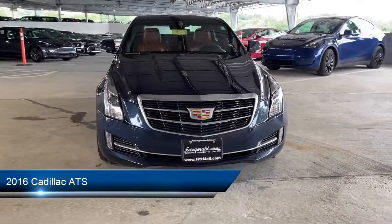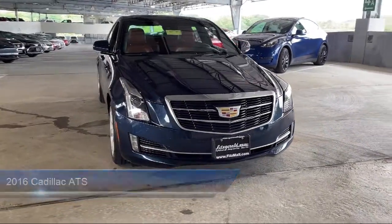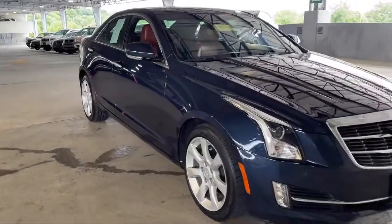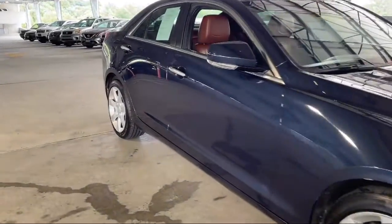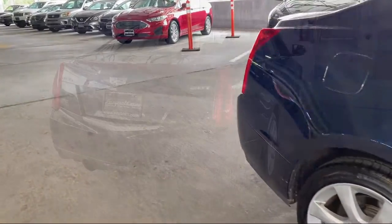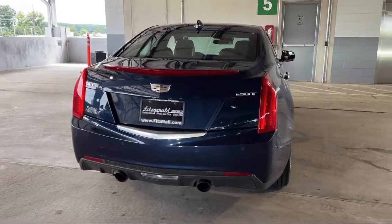It comes equipped with steering wheel mounted audio controls, steering wheel mounted paddle shifter, steering wheel mounted phone controls, rear side curtain airbags, leather trim steering wheel, dual front knee airbags, and Bluetooth auxiliary audio input.